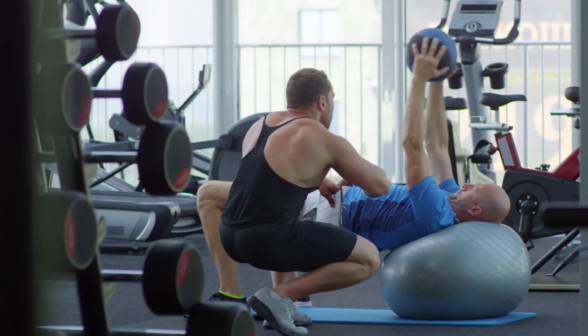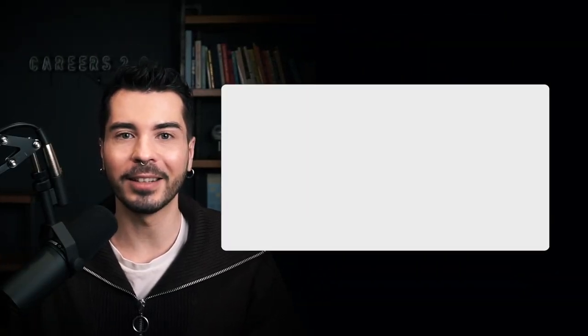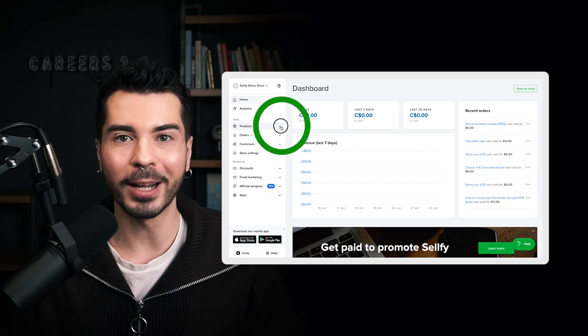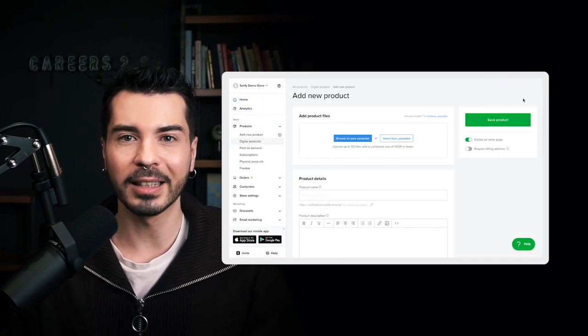Now that you know all the perks of the Sellfy shopping cart, it's time to see it in action. For the sake of this example, let's say you're a fitness blogger looking to sell PDF meal plans or workout plans on your website. To get set up, you'll first need to create an account and add your products. To do that, go right to the products section on the dashboard, choose digital products, and click add new product.